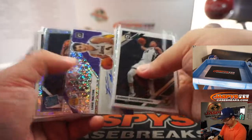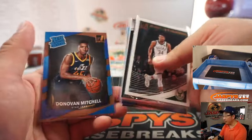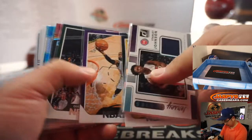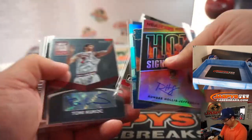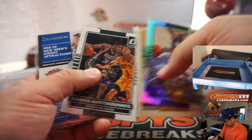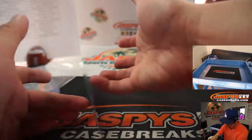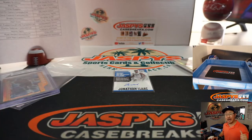That's why those regular-looking Zion — that Disco Zion was nice. So pretty excellent break overall. Thanks for watching, everybody. We'll have all these top-loaded and everything before they go out. An excellent break, and we started off with a Jonathan Isaac as well. Thanks very much, everyone. I'm Joe for JaspisCaseBreaks.com — I'll see you next time for the next break. Bye-bye.